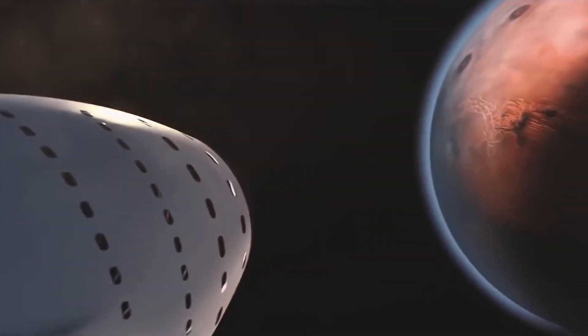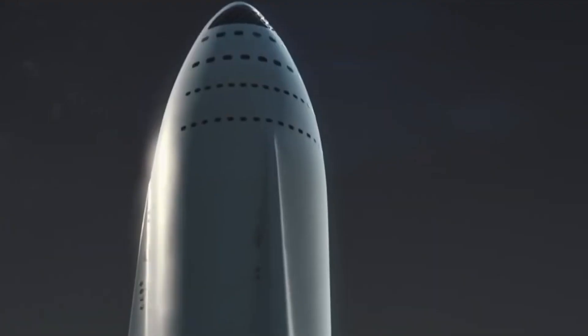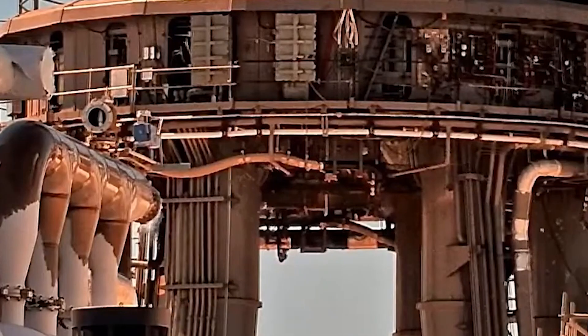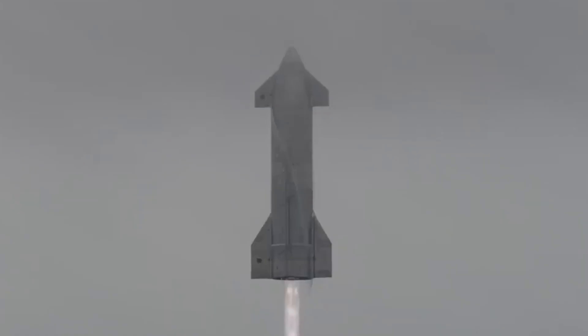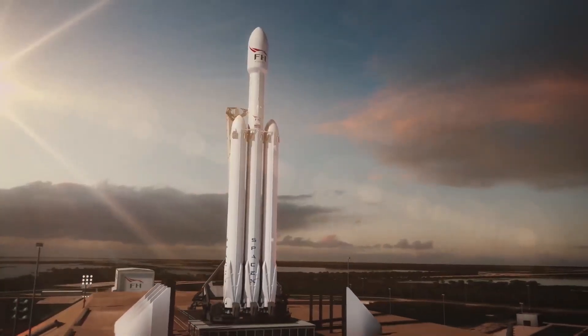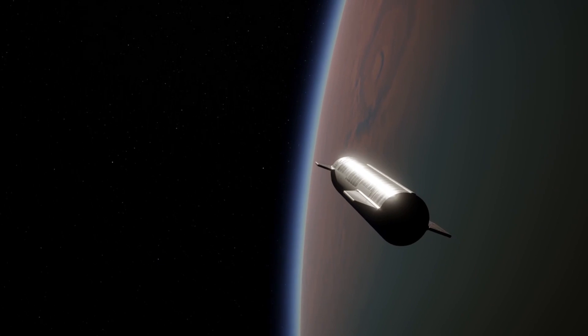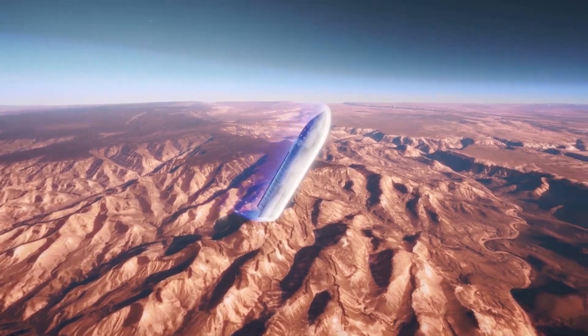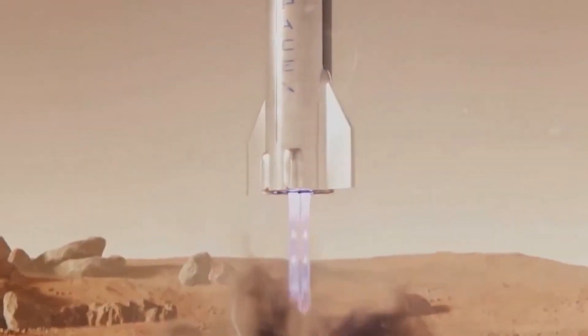The company states Raptor 2 includes a large number of performance and reliability improvements over the previous iteration. The Raptor engine is a full-flow stage combustion cycle (FF-SCC) engine that runs on super-chilled liquid oxygen and super-chilled liquid methane, both of which will power SpaceX's next-generation vehicle, Starship. The Raptor engine benefits from the highly advantageous FF-SCC cycle, maximizing the impulse generated by a given amount of propellant. It is the third FF-SCC engine ever developed and the first to leave the test stand.